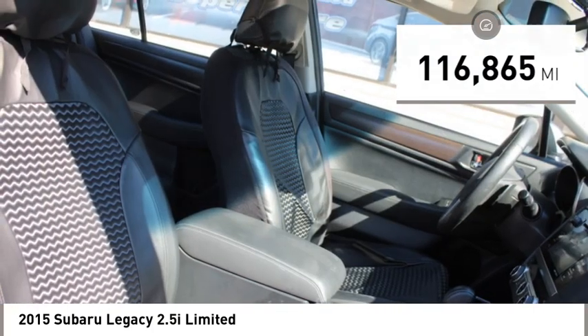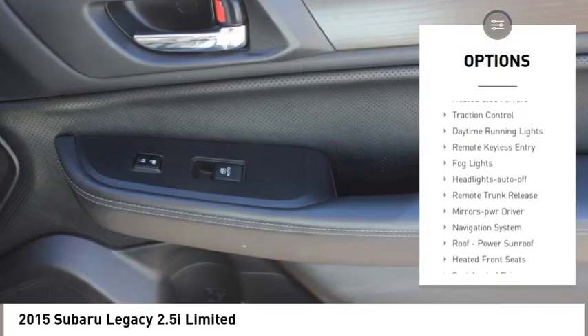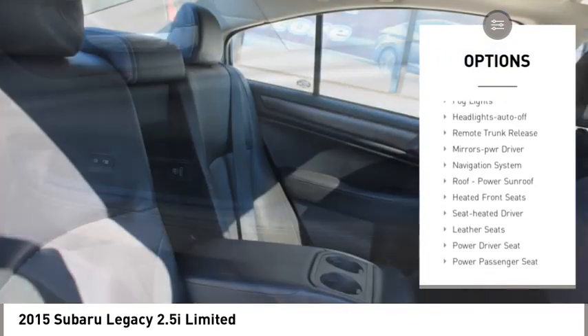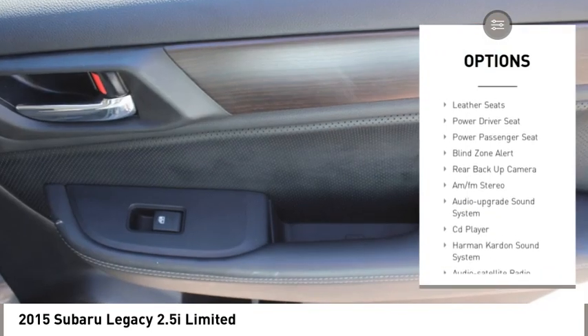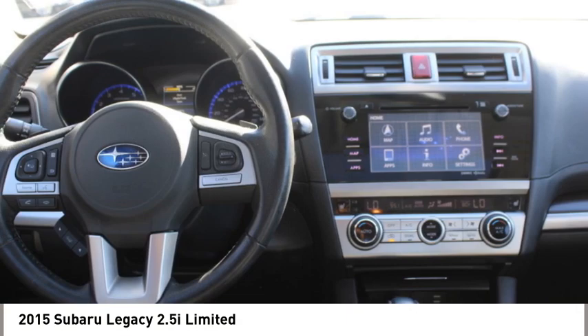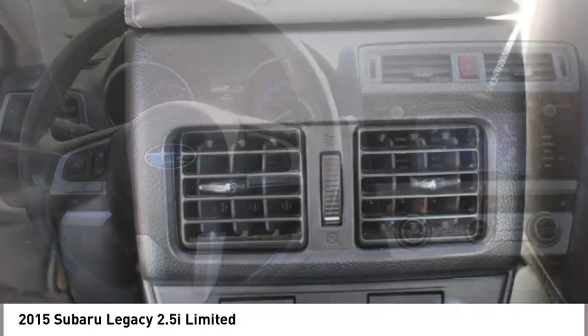Here are some of this vehicle's great options: all-wheel drive, aluminum wheels, heated side mirrors, traction control, daytime running lights, remote keyless entry, fog lights, headlights auto-off, remote trunk release, and mirror memory.